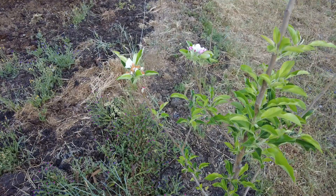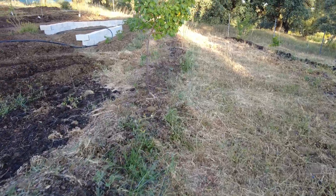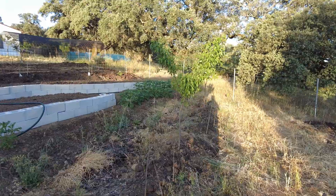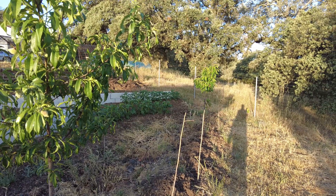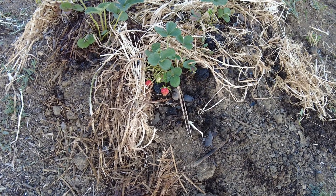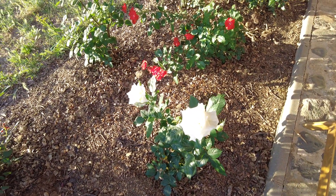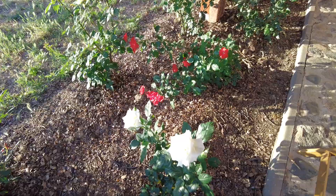In our garden we have apple trees, apricot, cherry, peach, pear, and almond. We also have many kinds of berries, especially strawberries. All these plants, they are part of one family — the Rosaceae — the fruit trees and the roses coming from the same family.